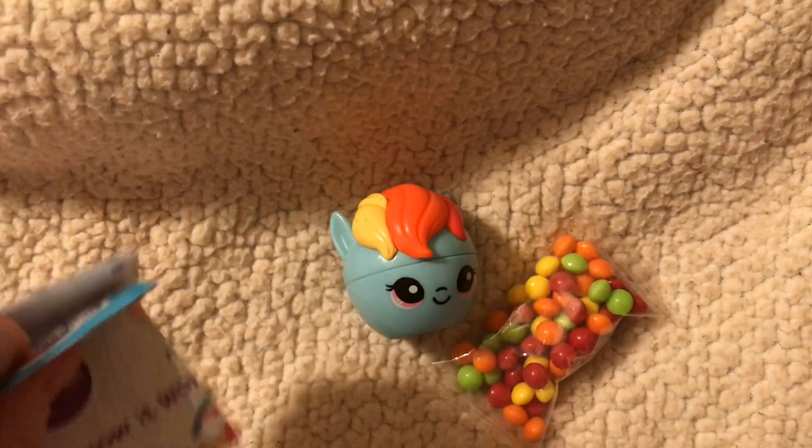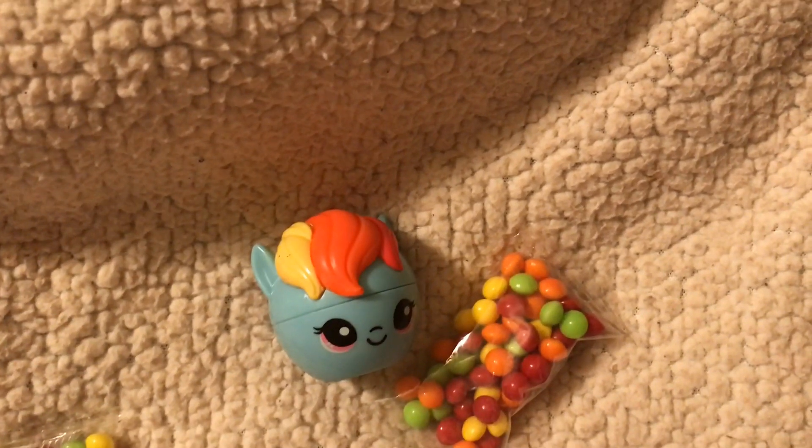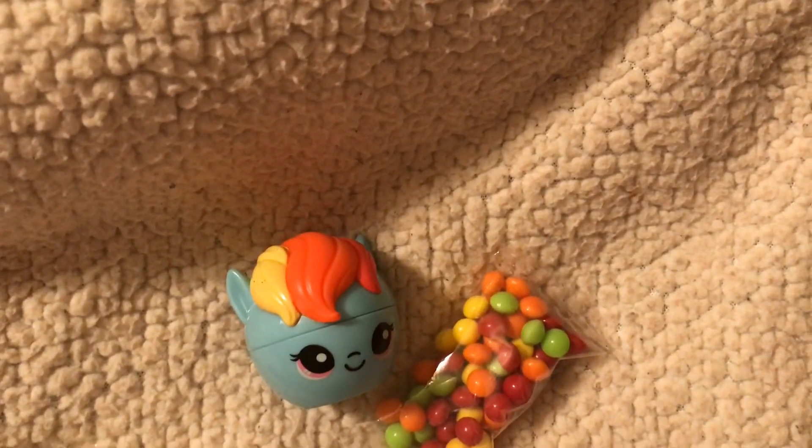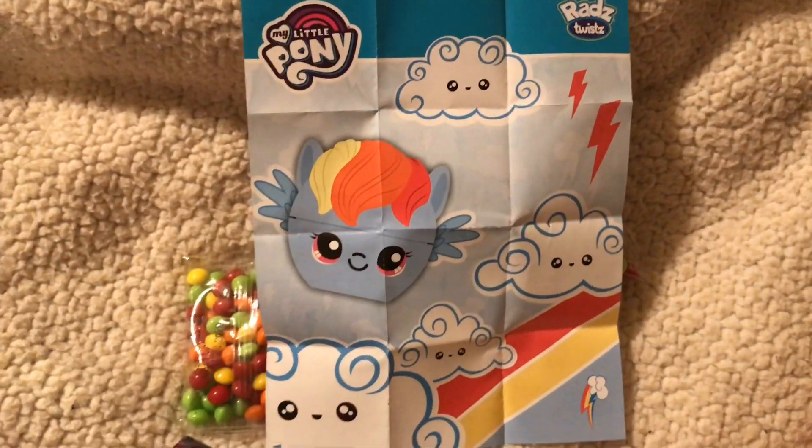These are really cute. I think they were like three dollars and four cents at Walmart. I still think they carry them but I'm not too sure — I got these back in December. That is cute.